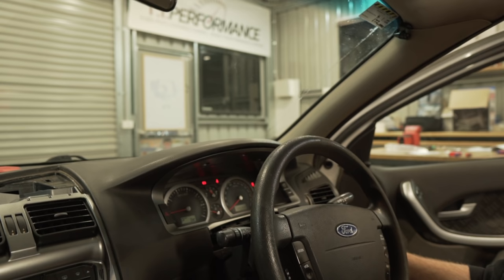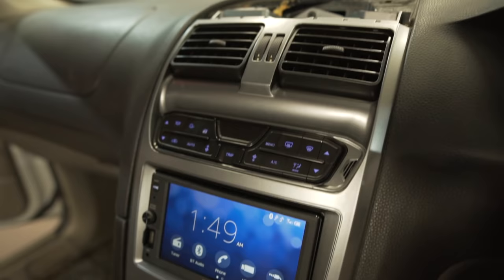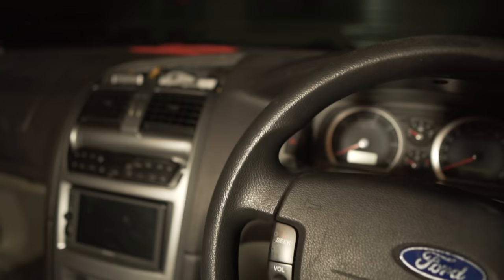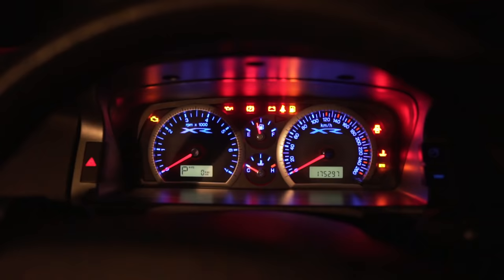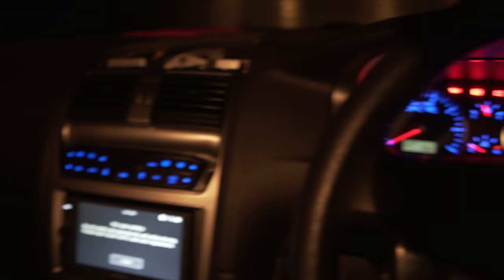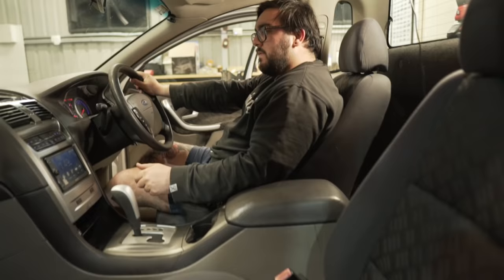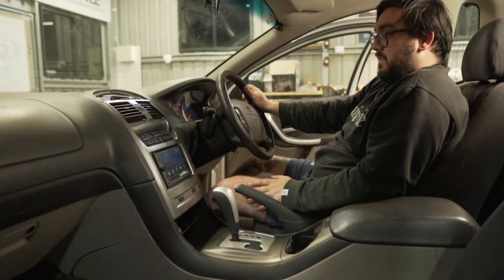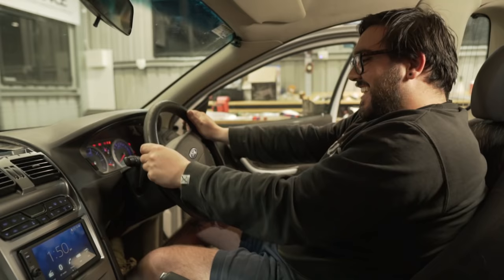Yes — everything works, fuel gauge works, temperature works. It's like a brand new car in here. Let's screw it in. Now let's see what it looks like at night. Yeah, how cool does that look! The blue is so much better than the green. I love it. I'm so happy with this — it looks good, I love it. It's really modernized these things — they look so dated with that old screen. The screens they used to put in are like something off Pimp My Ride.